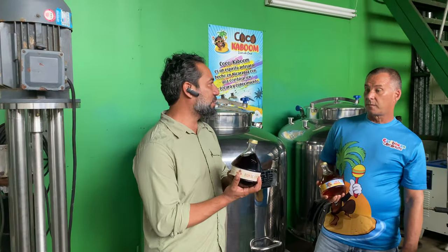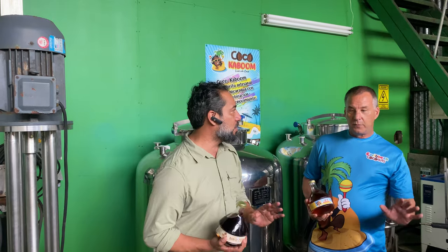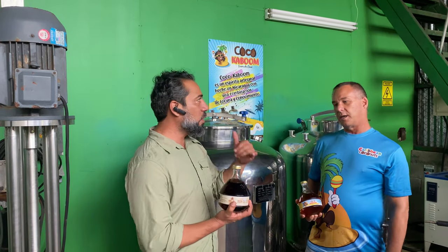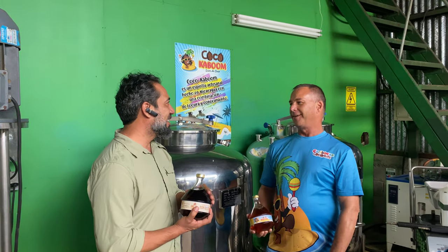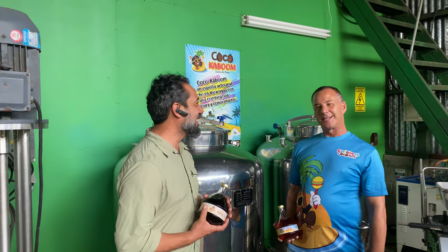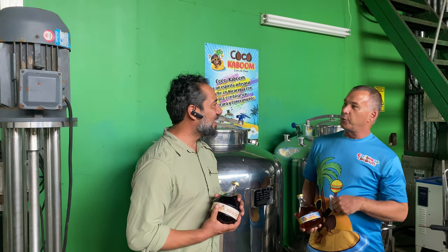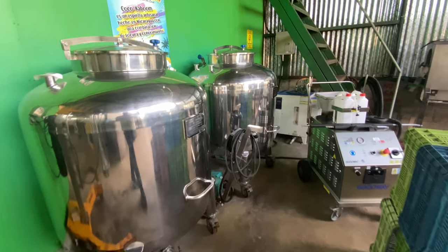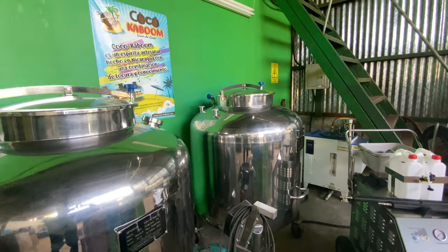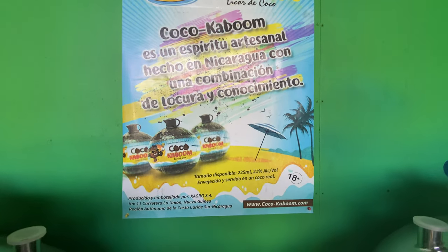If I wanted to distribute this in Canada or the United States, it's exactly the same as what happened with the Coco Kaboom — they can call you and make an agreement. They're obviously going to need to be a liquor importer. But that's what we're looking for — distribution. Right now you can buy it in Aruba, so if you go on vacation you can get it there. You can buy it here in Managua, here at the factory, and there are some distributors in Bluefields and San Juan del Sur.